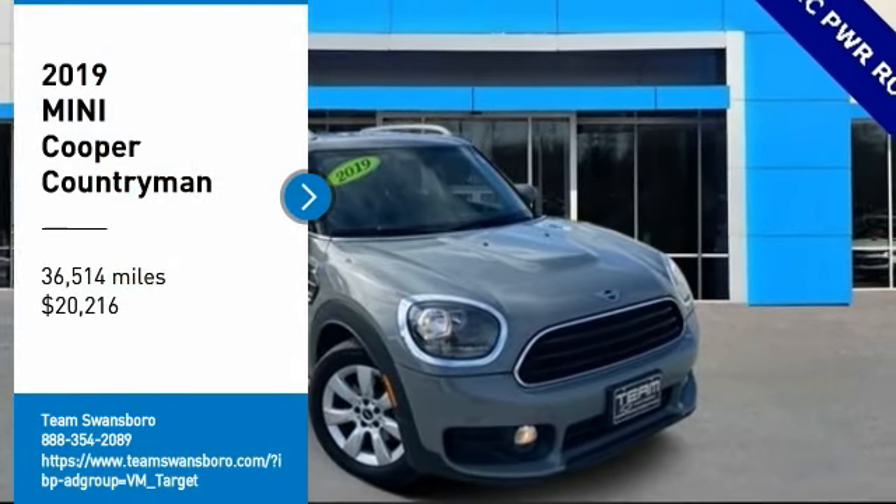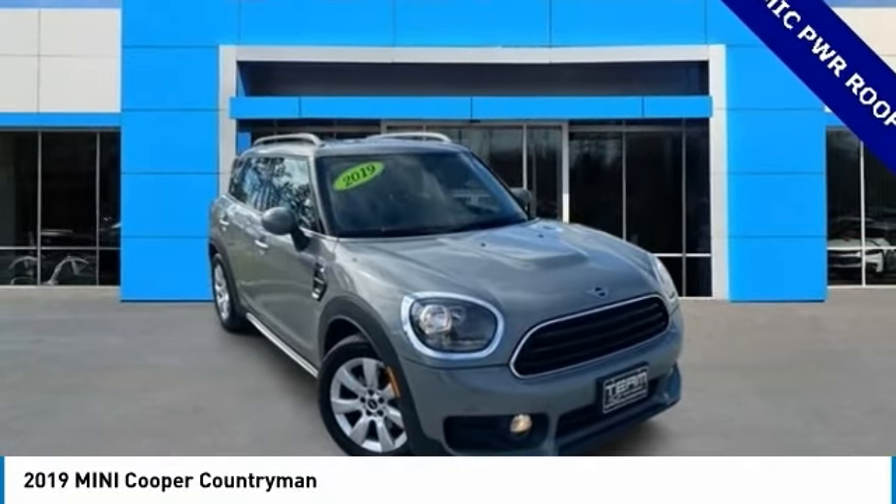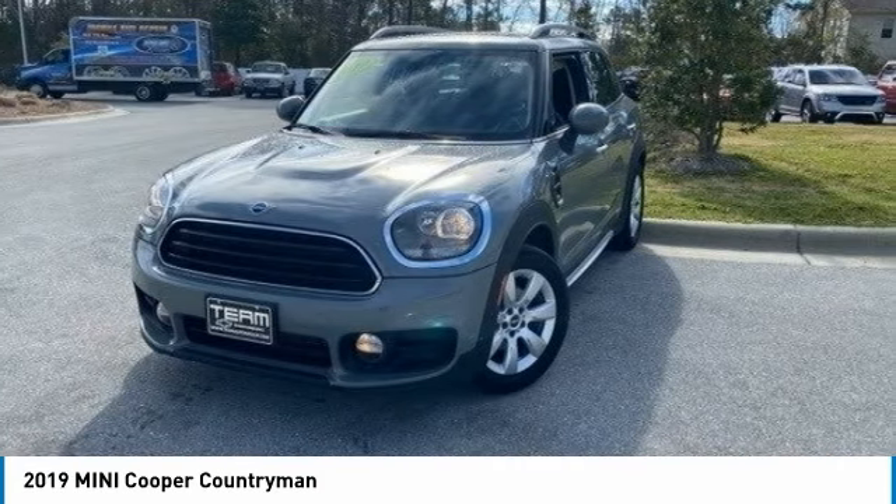Take a ride in the 2019 Cooper. Agile handling and quick, precise steering make the Mini Cooper lots of fun to drive.